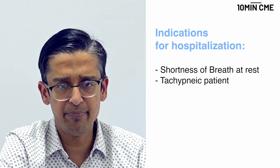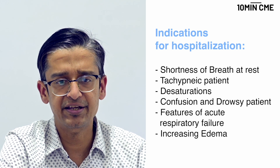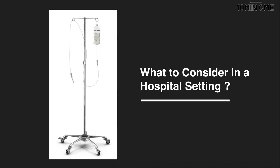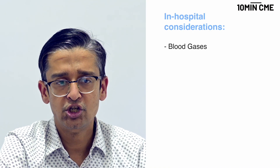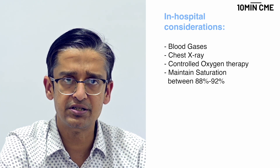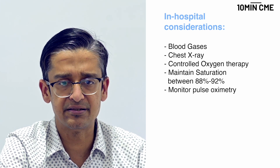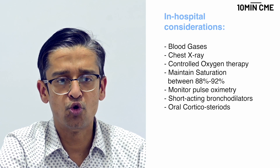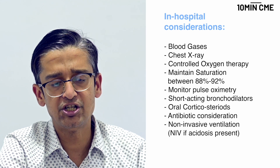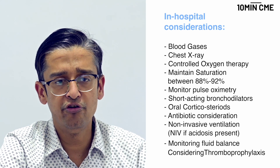Shortness of breath at rest, a tachypneic patient, decreased saturations, confusion and drowsiness, acute respiratory failure, and increasing edema are all factors to consider for hospitalization. In hospital: get blood gases and a chest X-ray, give limited controlled oxygen therapy keeping saturations between 88 to 92% to avoid hypercapnia, record pulse oximetry regularly, give short-acting bronchodilators and oral corticosteroids, consider antibiotics when bacterial infection is suspected, use non-invasive ventilation for respiratory acidosis, monitor fluid balance, and consider thromboprophylaxis.